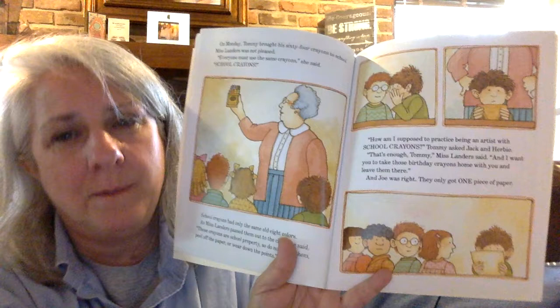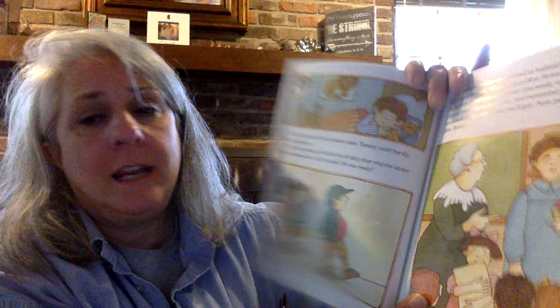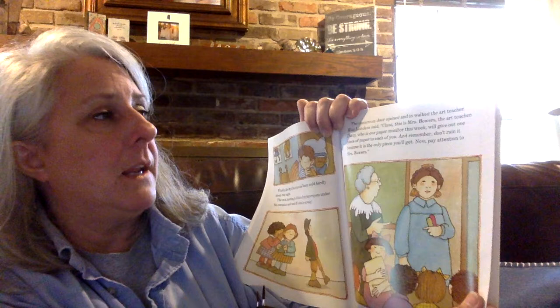Finally, the day of art lessons came. Tommy could hardly sleep that night. The next morning, he hid the box of 64 crayons under his sweater, and off to school he went. He was ready. Look at him hiding his crayons in the box. Your classroom door opened, and in walked the art teacher. She's got her blue smock on. Looks like she's holding her chalk.